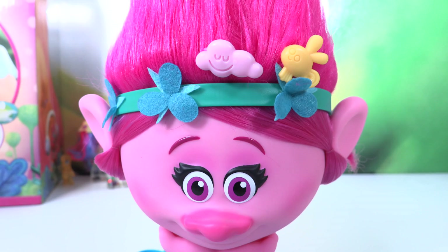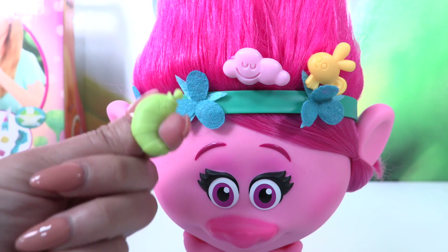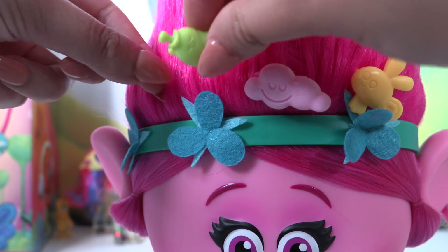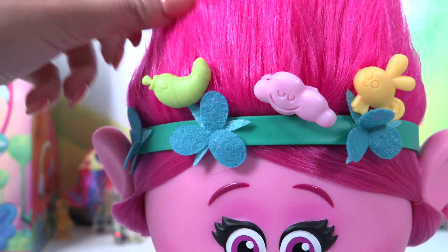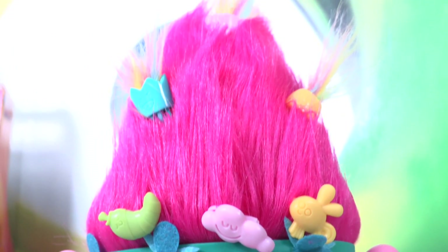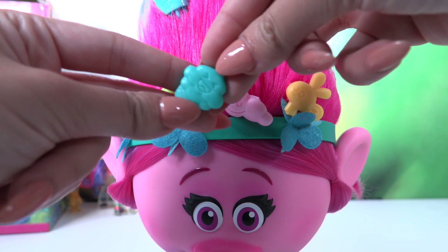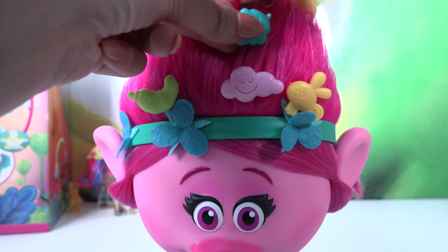Poppy, I love your hair! Don't forget Mr. Jingles - Mr. Jingles, next to the smiley cloud. Cute! Look at Poppy's hair, it's full with different people. And we have two more clips. We have a funny, happy ice cream - I'm going to put it in front.